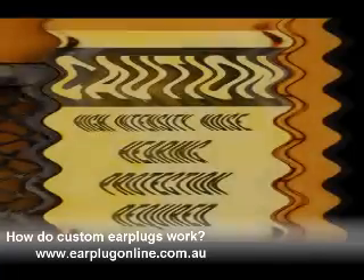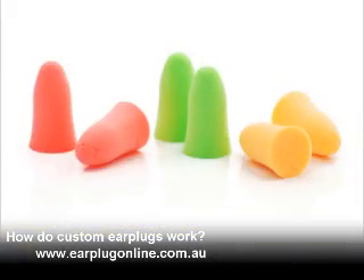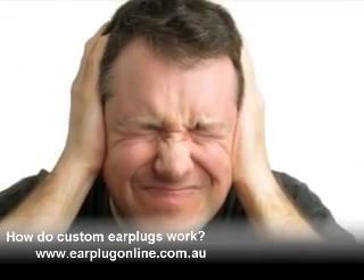Earmuffs are hot and tight, causing sweating and soreness. Disposable and reusable foam earplugs place pressure on the ear canal and can be uncomfortable to wear for long periods of time.